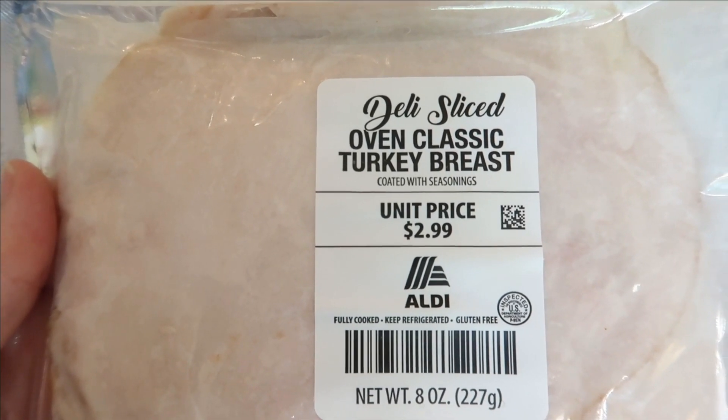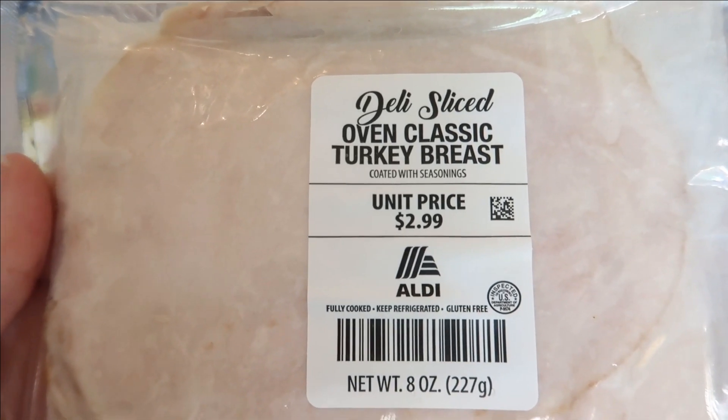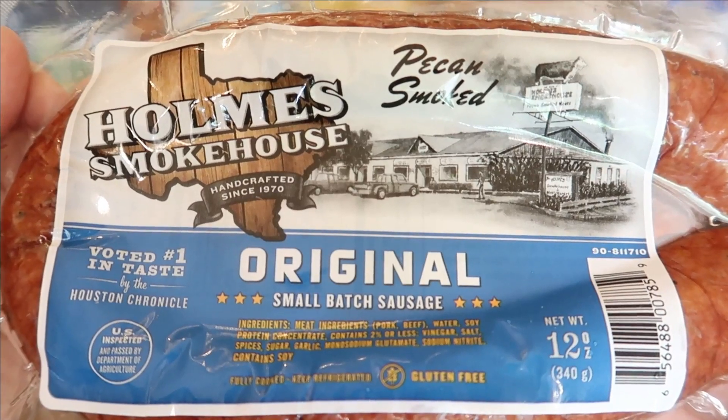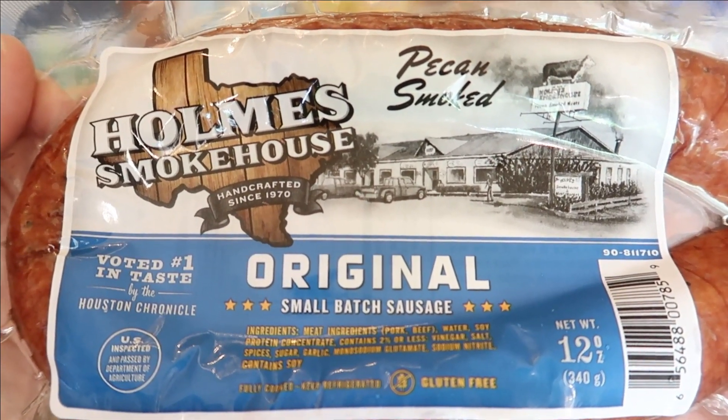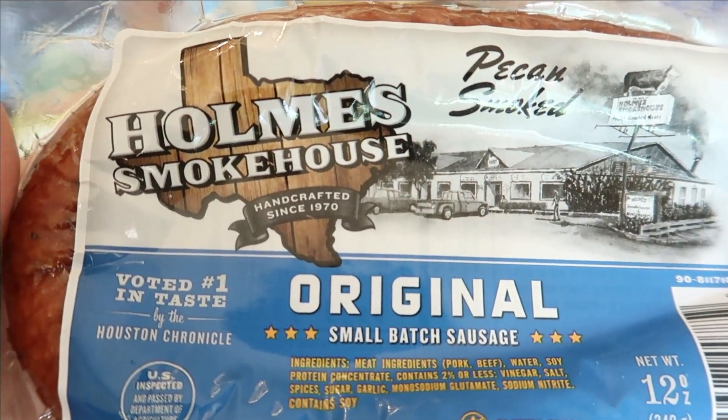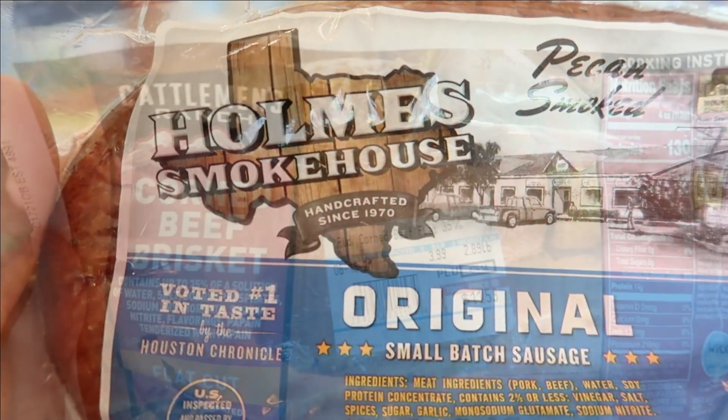We're going to jump right in with this Oven Classic turkey breast for $2.99 — this is an 8-ounce package. Next up is the Home Smokehouse pecan smoked original smoked sausage, a 12-ounce package for $3.98.